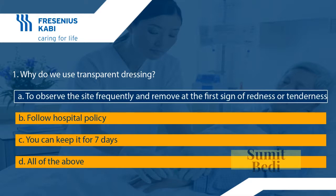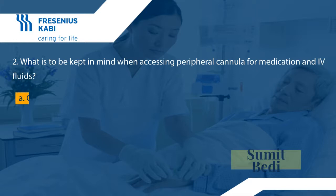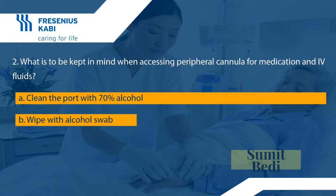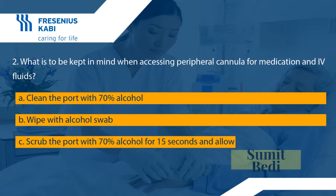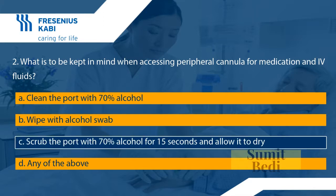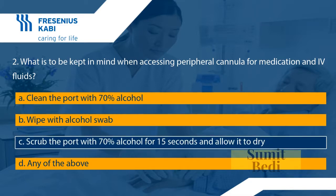Question two: what is to be kept in mind when accessing a peripheral cannula for medication and IV fluids? A: clean the port with 70% alcohol; B: wipe with alcohol swab; C: scrub the port with 70% alcohol for 15 seconds and allow it to dry; D: any of the above. The correct answer is C — scrub the port with 70% alcohol for 15 seconds and allow it to dry.